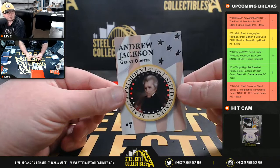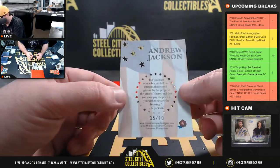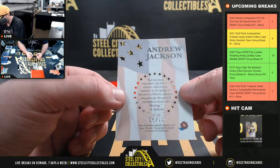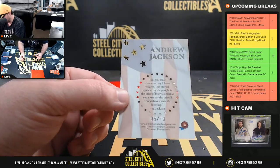First up, we're going to have a quote card, and it is Andrew Jackson. The quote reads: 'But you must remember, my fellow citizens, that eternal vigilance by the people is the price of liberty, and that you must pay the price if you wish to secure the blessing.' Andrew Jackson, five of ten.